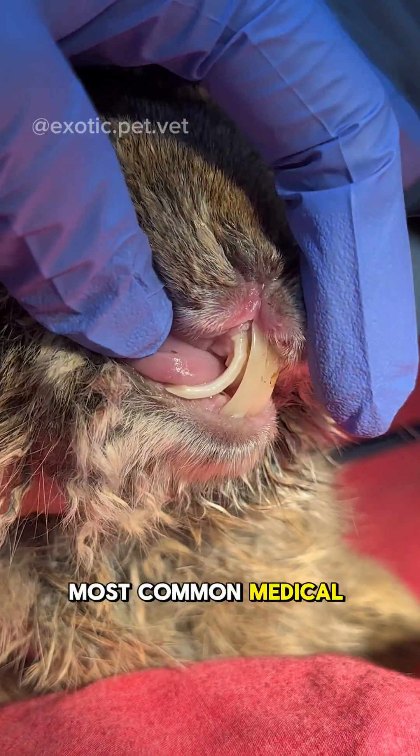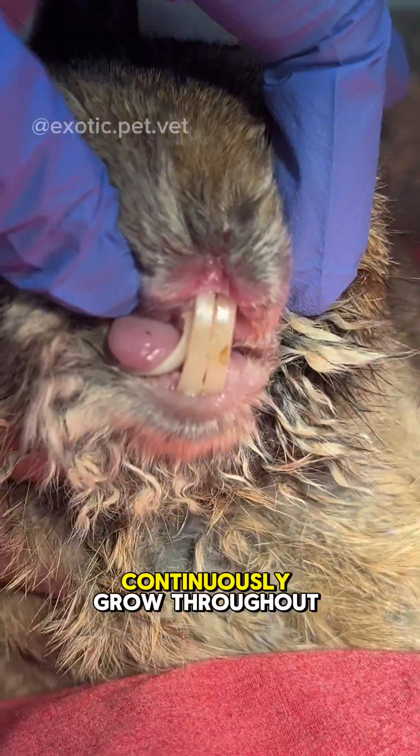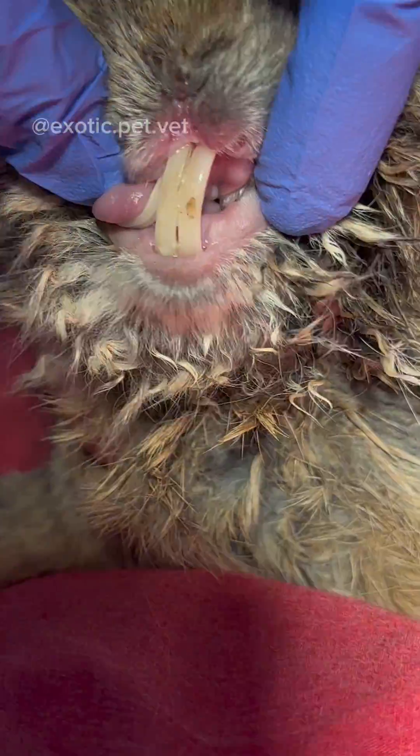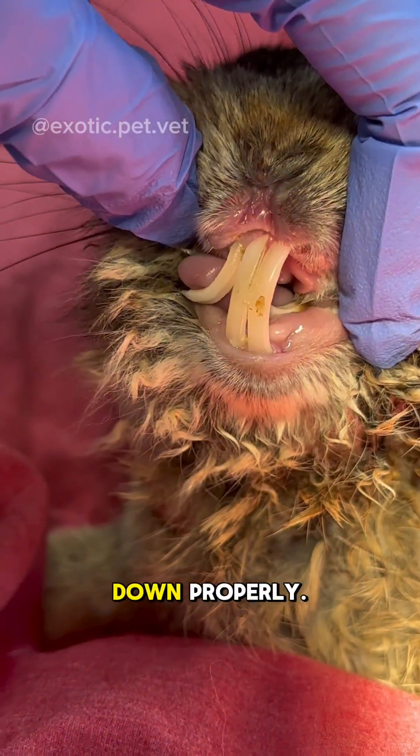Dental disease is one of the most common medical issues affecting pet rabbits. Unlike our teeth, a rabbit's teeth continuously grow throughout its life. Although they don't get tartar like we do, this can lead to overgrown teeth if the teeth are not worn down properly.